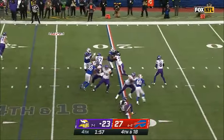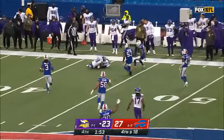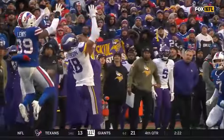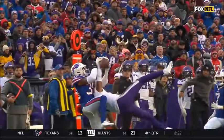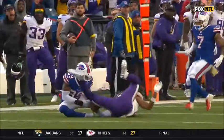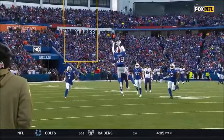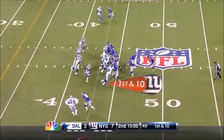Kirk Cousins back to throw on fourth and 18. He's given time. He wants Jefferson. Claims the ladder. Oh my goodness. Justin Jefferson pulled it in — the catch of his life. But we've got to look back at this. How does he maintain possession all the way through?